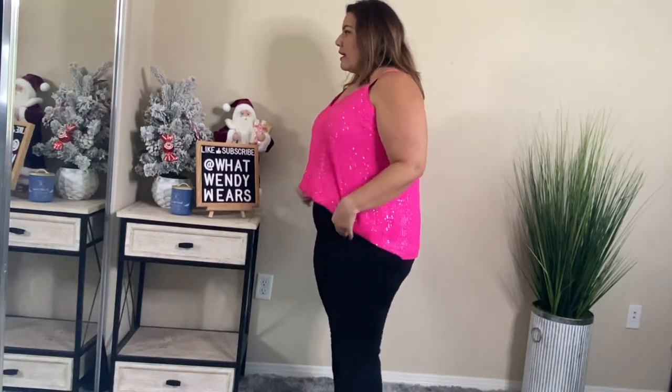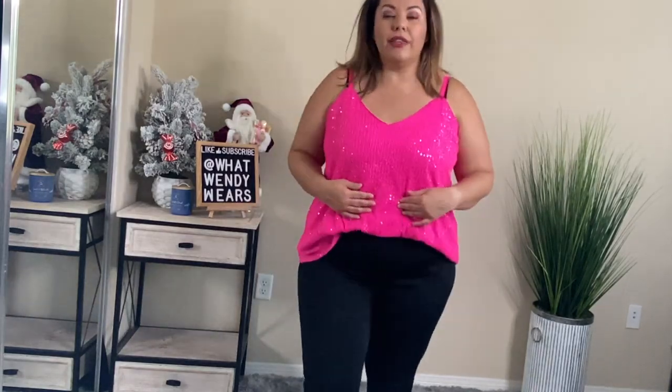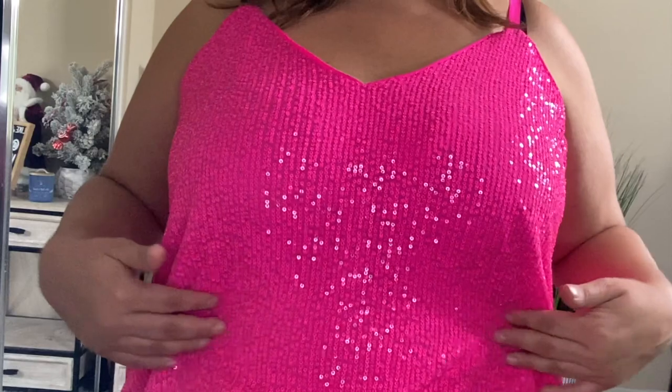I was thinking maybe if I tuck it in — it doesn't look bad tucked in. I could wear it with a pair of black heels or I actually have a pair of bubblegum pink shoes, so maybe that would look cute as well. Overall it's a cute top and I love the sequins on it. It's not very itchy around my arms and the color is amazing. Check out these sequins — so cute! Unfortunately I just know I probably wouldn't wear this top because of the fit, but I absolutely love the color.